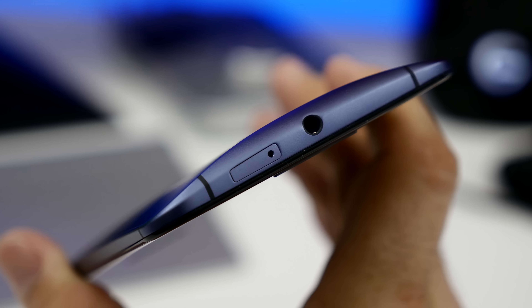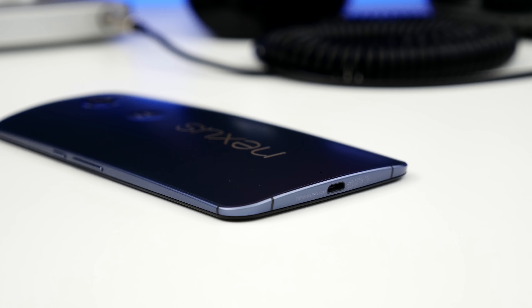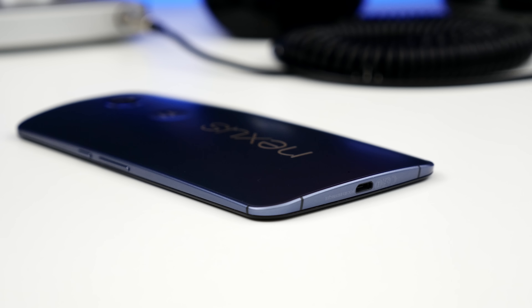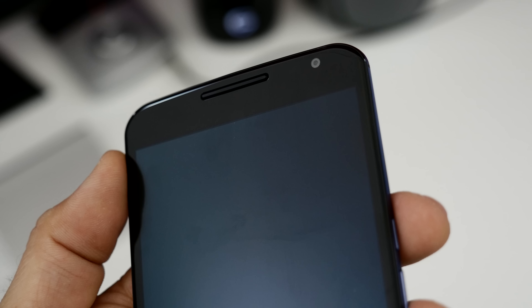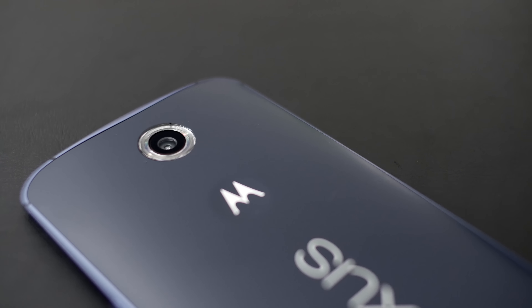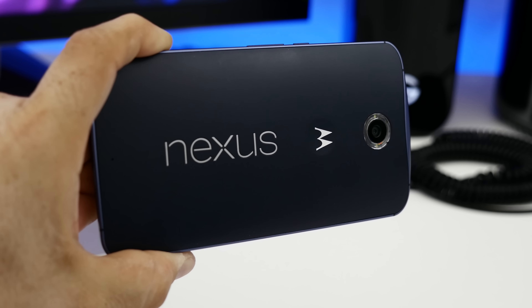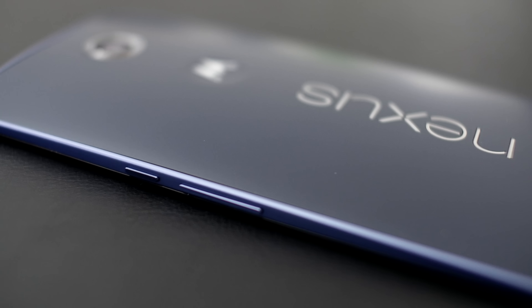As far as layout goes on the Nexus 6, you'll find a 3.5mm headphone jack on the top, while the bottom makes room for the micro-USB charging port and a small microphone. The front side features a 2-megapixel camera, the appropriate sensors, and dual front-facing stereo speakers. On the back, we have a 13-megapixel shooter with optical image stabilization capable of capturing up to UHD video quality and a dual LED flash in a ring diffuser setup. On the right side, we have its volume rocker and a textured lock button.